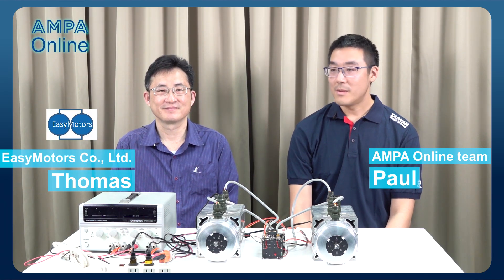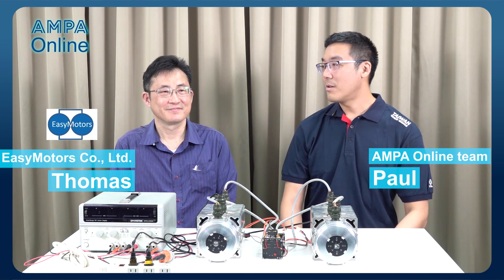Hi, I'm Paul from the Ampel online team. We are here today with Thomas, the technical director of EZ Motors, a startup company in Taiwan. Thomas, would you like to introduce EZ Motors to everybody?